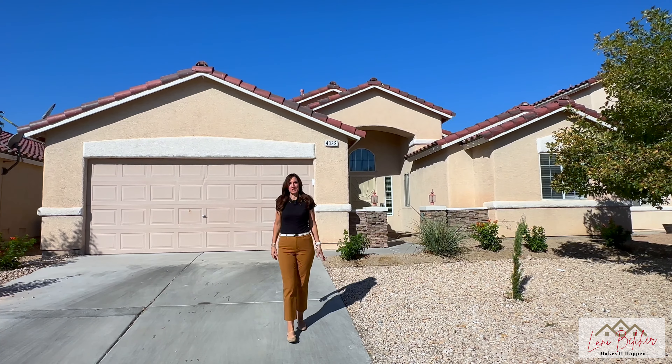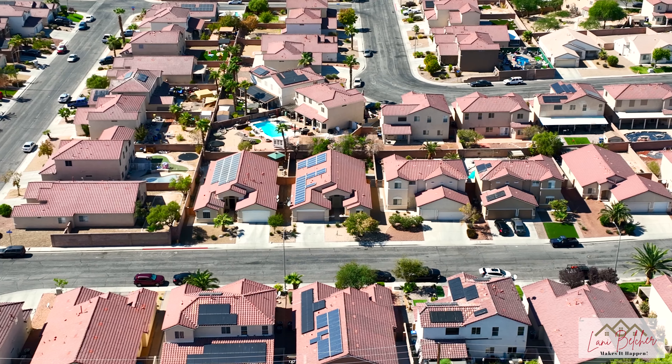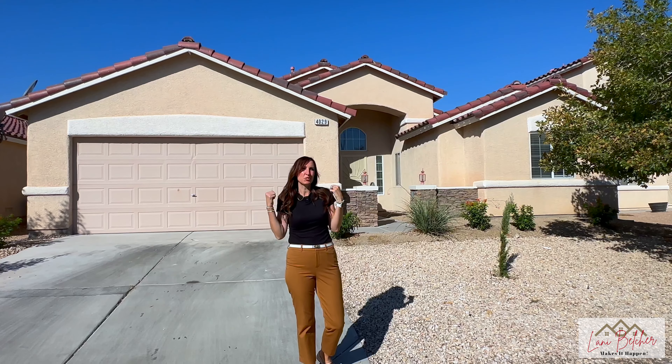Welcome to 4029 Alice and Ray, a beautiful single-story home in the heart of North Las Vegas. This spacious home features four bedrooms, three baths. Let's go check it out.